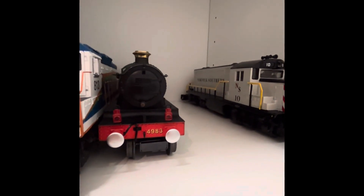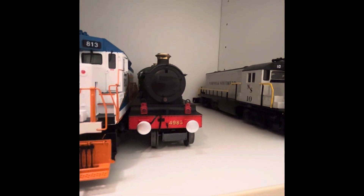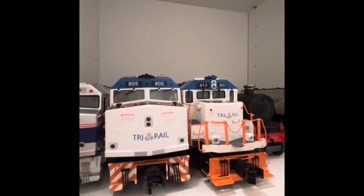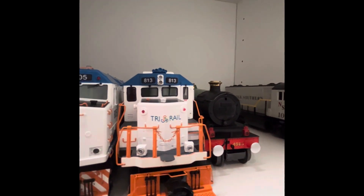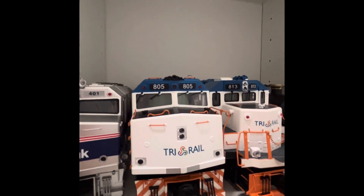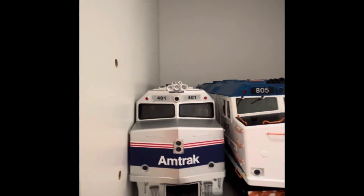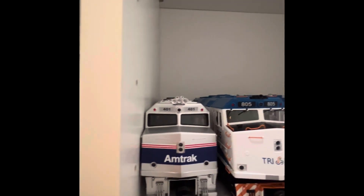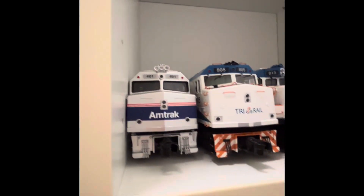This European steam engine is from the Lionel Albert Hall passenger train set, one of my European passenger train sets. And over here, an MTH Rail King Tri-Rail GP40, number 813. An MTH Rail King Tri-Rail F40PH, number 805. And an MTH Rail King Amtrak F40PH, number 401, which is every locomotive in my collection as of right now.